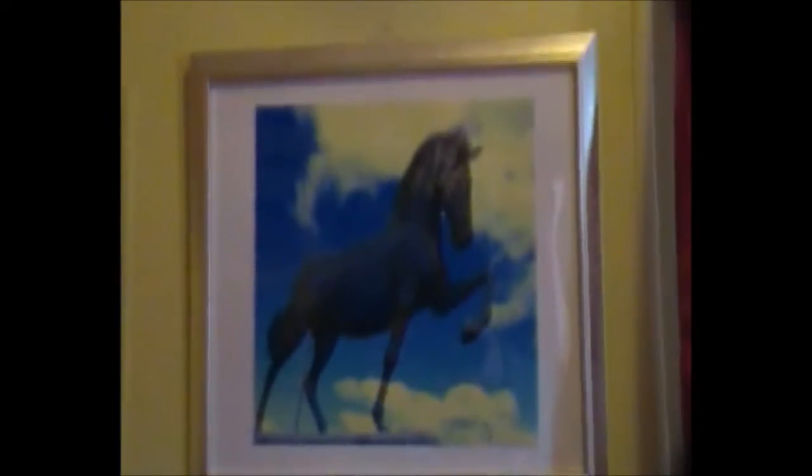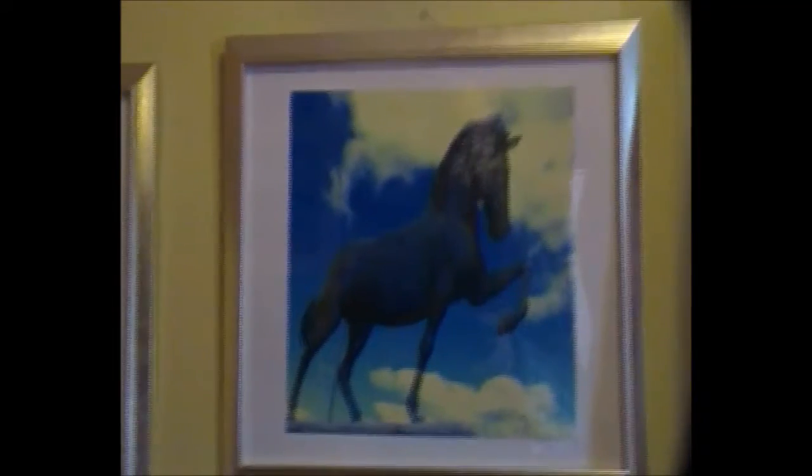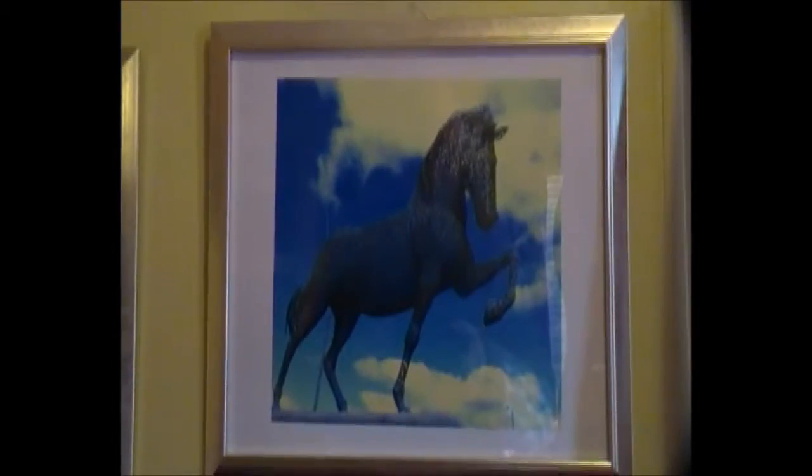We turn around to four of my big pictures — this is why I brought them up, because I wanted to put them on this wall. This is a horse sculpture at Greenock, near the police station on the main road. We've got the clouds and we've got the sculpture.